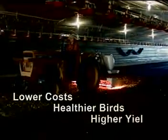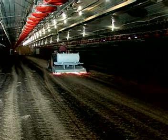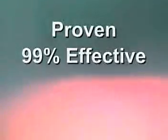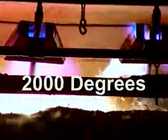Lower cost, healthier birds and higher yields than from using chemical sanitizers. The Poultry House Flame Sanitizer is effective. It's been proven 99% effective in eliminating E. coli, coliform, clostridium, aerobic bacteria, yeast and molds, and it also flares off ammonia. All it takes is one pass of the Poultry House Flame Sanitizer to virtually eliminate all of these pathogens. The heat generated by the six 1.15 million BTU propane torches reaches more than 2,000 degrees, leaving the floor sanitized and safe for the birds.